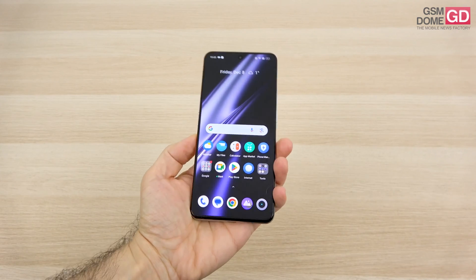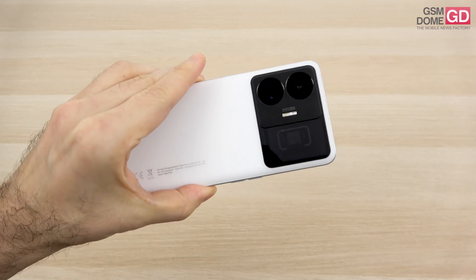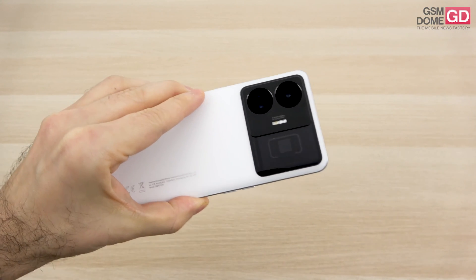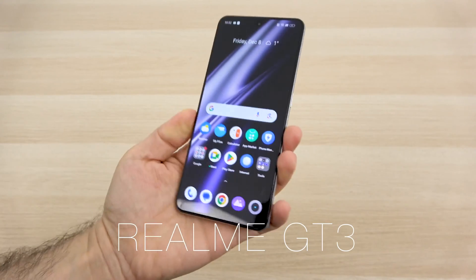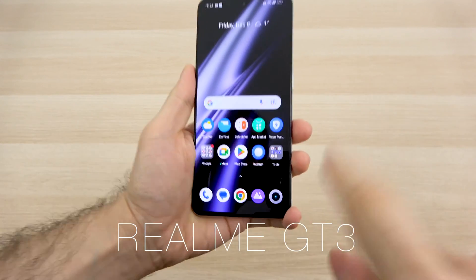Hi guys, this is GSN1.com and I'm here with the Realme GT3, the fastest charging phone on the planet at 240W. It has a Snapdragon 8 Plus Gen 1 processor inside, the main camera of the OnePlus 11 and OnePlus Nord 3. The price should be around €500 and it runs on Android 13 with Realme UI 4.0 on top.